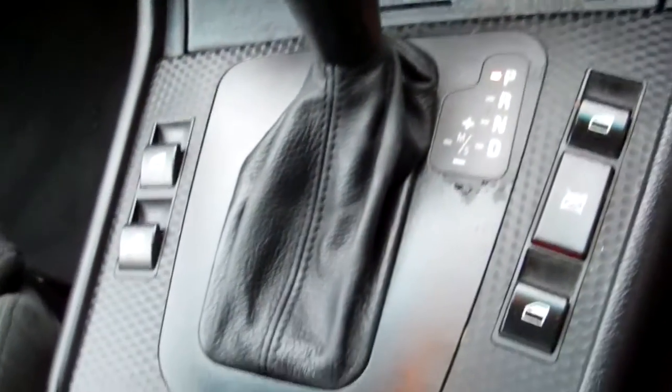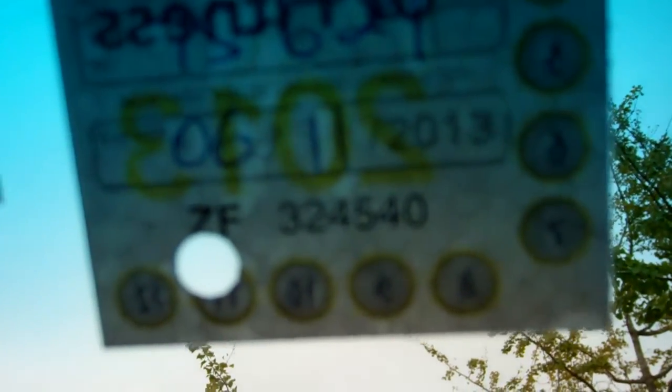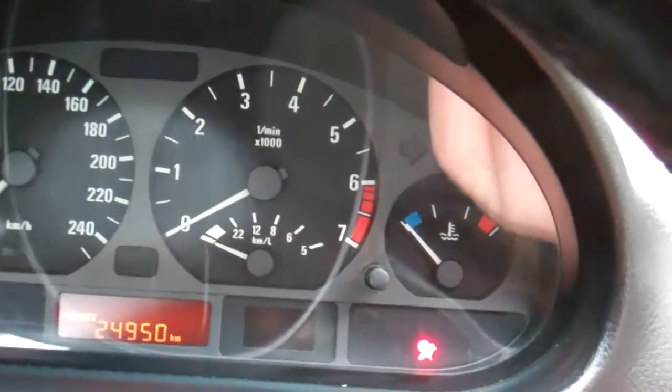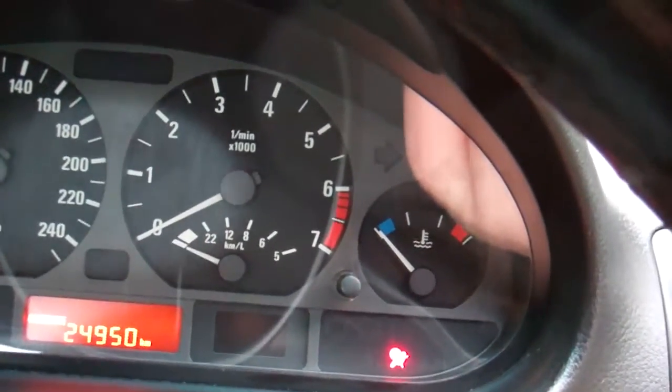We've got full electric window controls and wing mirror controls. Good warrant through to the 11th month 2013. That indicates that a service is due at 149,000 Ks, which I believe is what it's at now — so that means it's been serviced, which is good, but obviously needing a new service now.